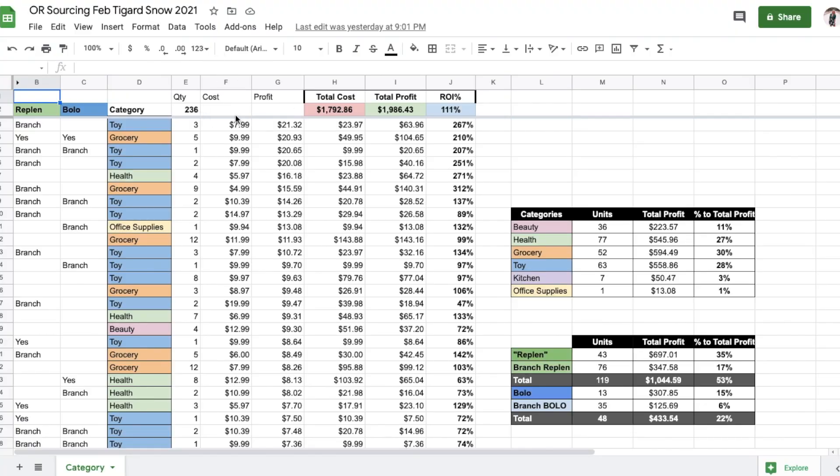I packed up the whole shipment without power — I ran a cord from the RV to charge my laptop and did it in stages. It wasn't a huge shipment: 236 items. The estimated profit I expect to make is $1,986. After shipping it'll probably be closer to $1,900. I sent to three warehouses — most went to California, one here in Oregon, and one in Texas, which now worries me given the weather, but luckily it was only one item going there.